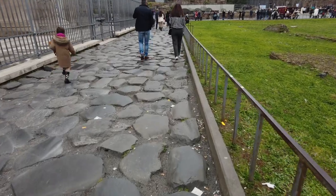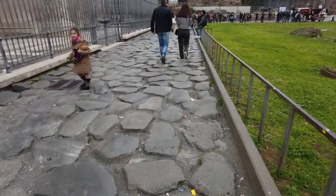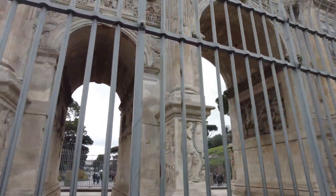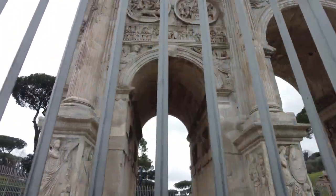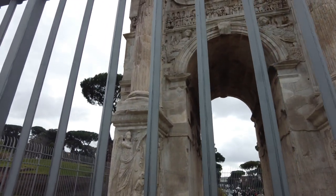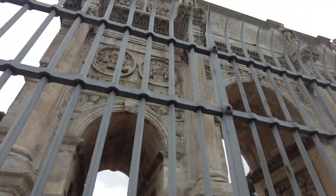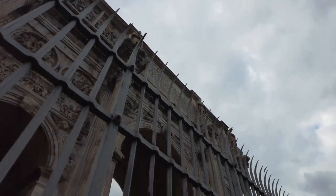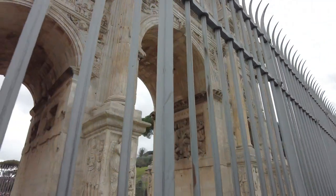I kind of got to watch my step because this is all cobblestone, but this little entryway — I'm gonna have to figure out what this is. You can see it was probably all marble, and it was a big entryway into — I don't know what. You're gonna have to fill me in, but I'm gonna fill myself in when I take the tour.